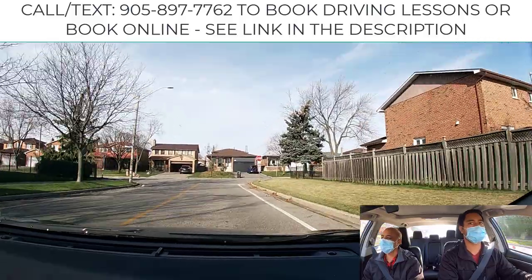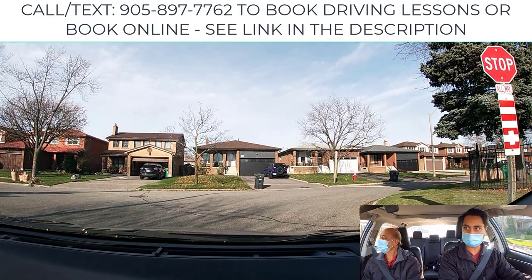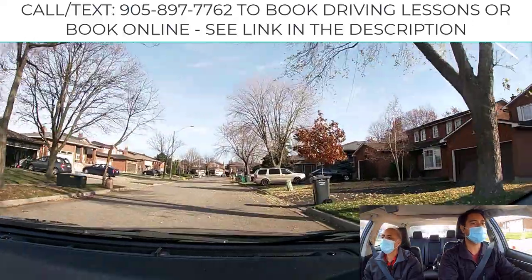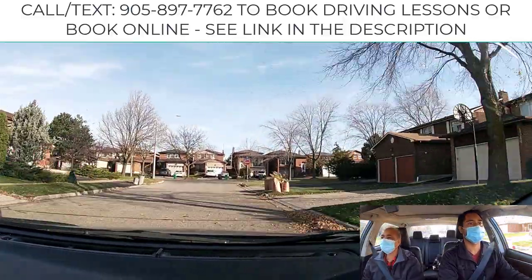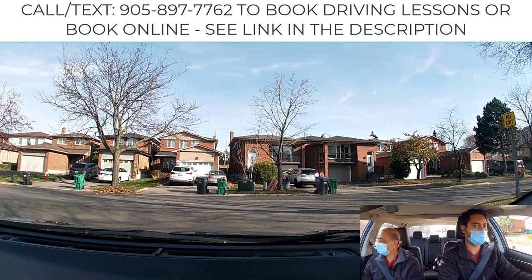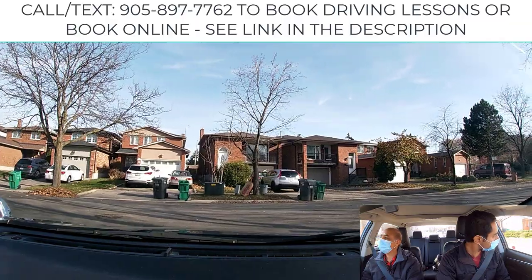Make a right-hand turn — complete stop. Now, the difference between this intersection and the previous one: they have a three-way stop sign, but this one is a single stop sign. You stop and must check the cross traffic; once it's clear, then you could make your turn. The moving traffic always has the right of way. Complete your turn and pull over to the side.